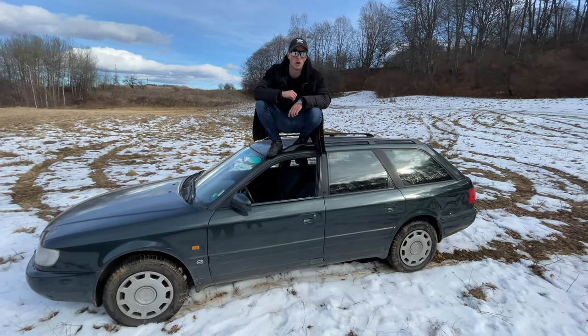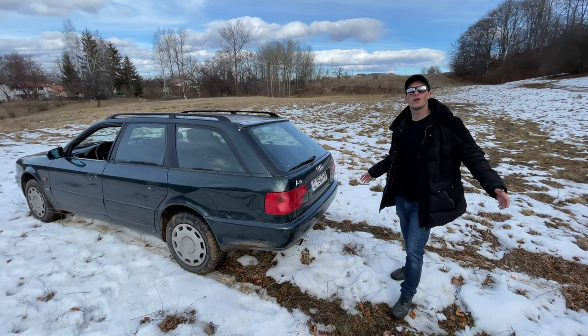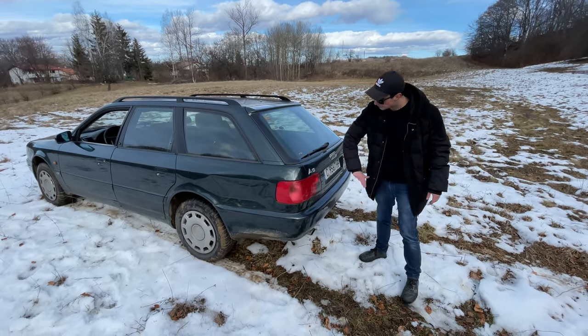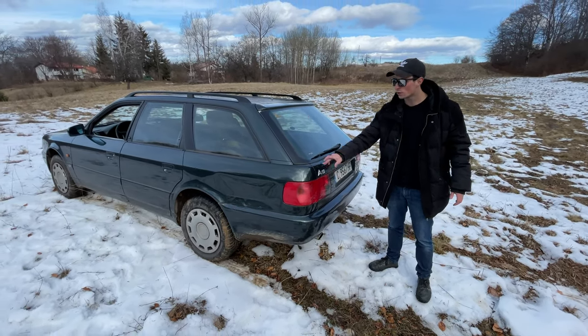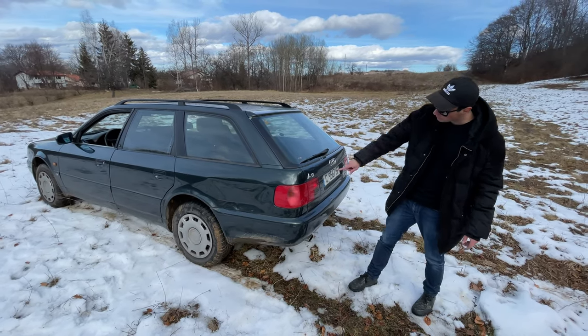This was once a luxury car and now it's in a field. You might be thinking, what kind of luxury car is this? Well, this is the beginning of the mid-sized luxury sedans for Audi - the A6, although this is an estate, which is a different story.